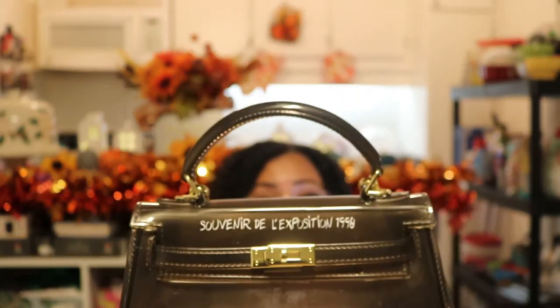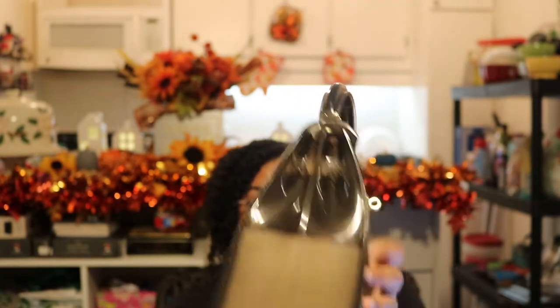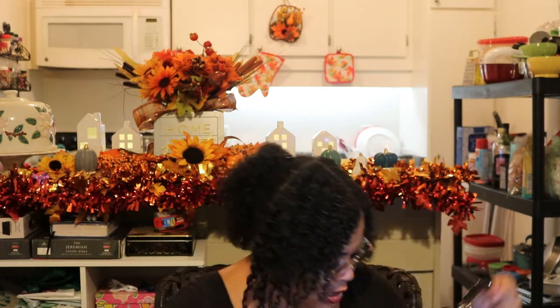There's the front with that pretty gold hardware, and I love the little feet at the bottom. How adorable is this cute little bag? I will link the price below.